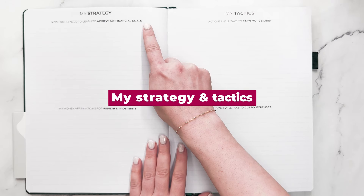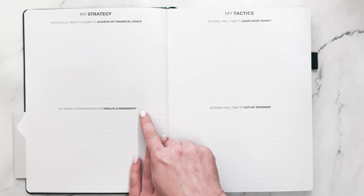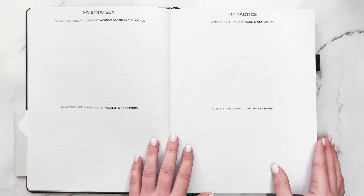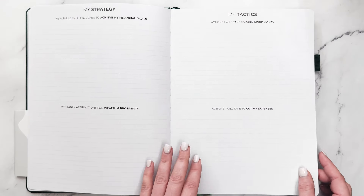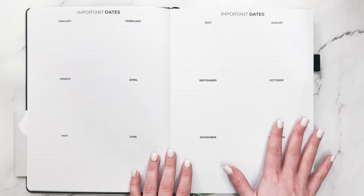Then we have strategy, new skills I need to learn to achieve my financial goals, my money affirmations for wealth and prosperity, my tactics, actions I will take to earn more money, and actions I will take to cut my expenses. And then you have important dates.